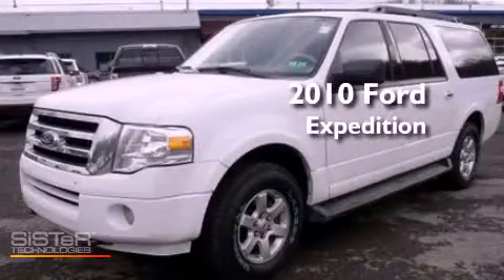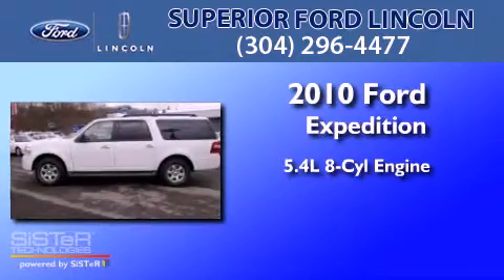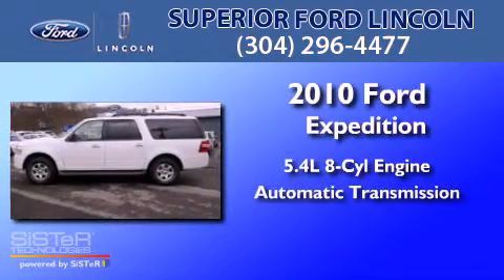This is a 2010 Ford Expedition. It has a 5.4 liter 8-cylinder engine and an automatic transmission.